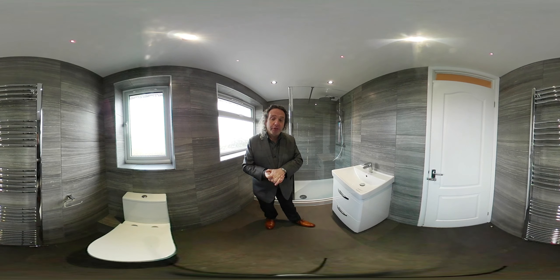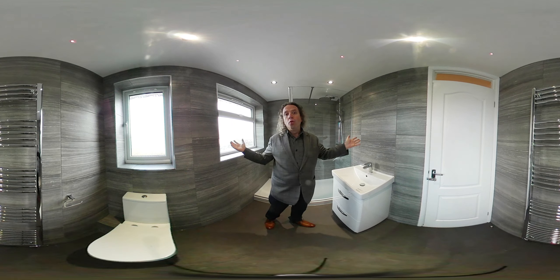So let's talk about this video. It's a 360 video so you can look around all of the elements of this room.